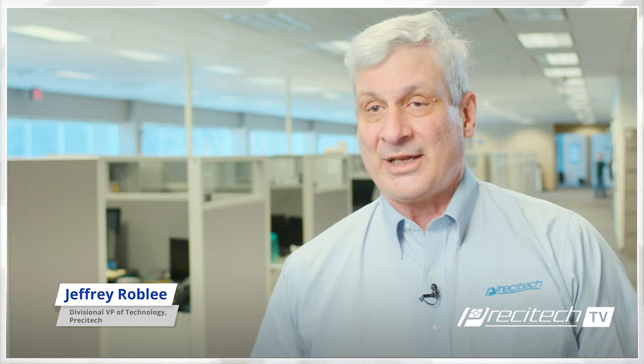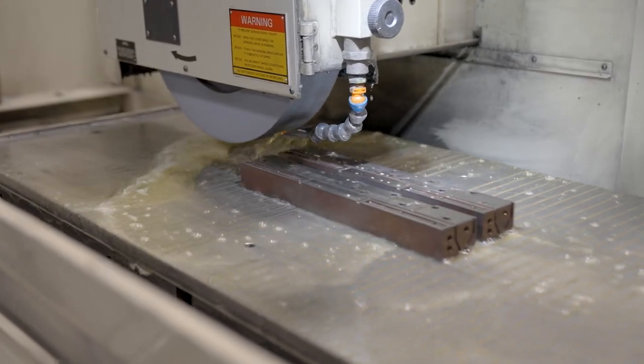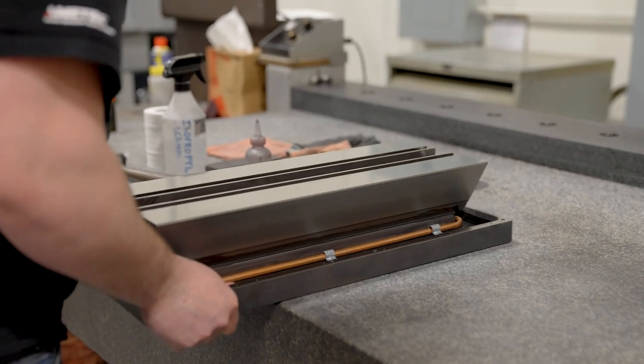Prestatech started out as Newell Precision back in the 60s. It's a predecessor company, and Newell Precision split off over time since the 60s, going through several different ownerships. The original founder of Newell Precision was a fellow named Don Brehm, and after his non-compete expired he started Prestatech. Both Newell Precision and Prestatech were famous for making air bearings, air bearing rotary stages, precision motion, and air bearing linear stages.